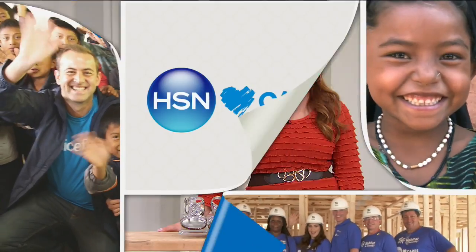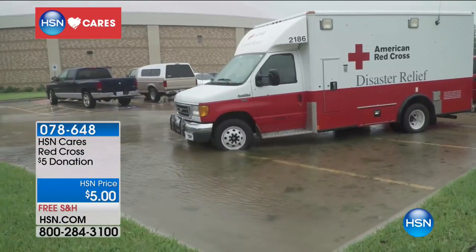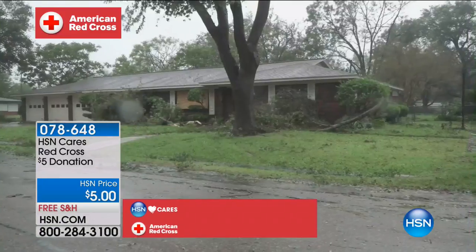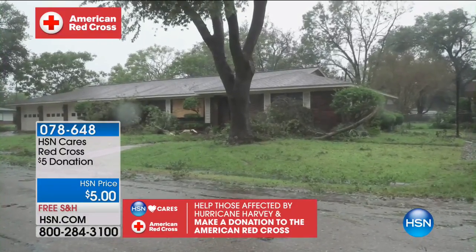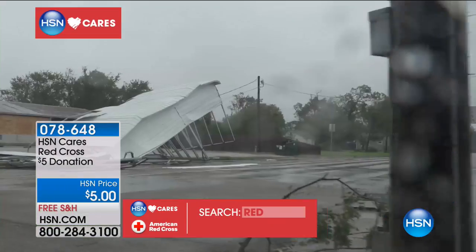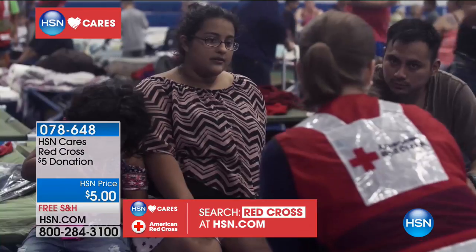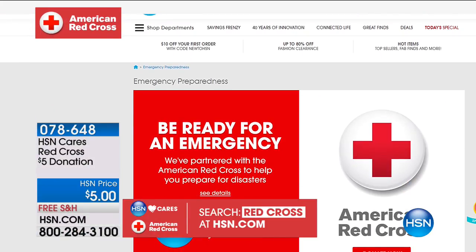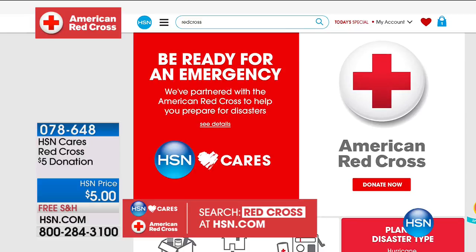I want to take a moment to talk about HSN Cares, which has partnered with the American Red Cross to support disaster relief efforts and provide customers information. We want to know how to be prepared in an emergency. We also want to help those affected by Hurricane Harvey and would love you to join HSN Cares and make a donation to the Red Cross. Go to hsn.com and put in Red Cross — we would love for you to donate today. We're thinking about everybody in Texas.